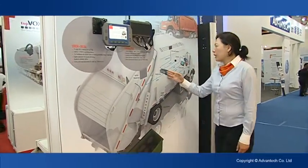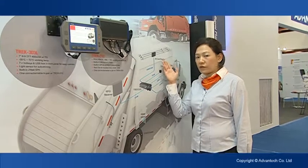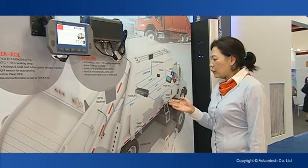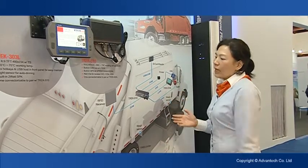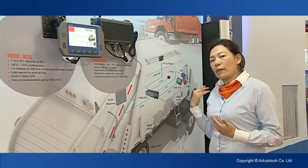It is also connected with the ID card reader, so you can do driver identification. And also with the digital input, you can connect with the weighing sensors, so you can know the load — the whole load of the garbage truck. You can collect all this information and send it to the backend side.